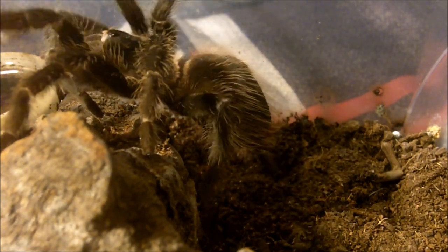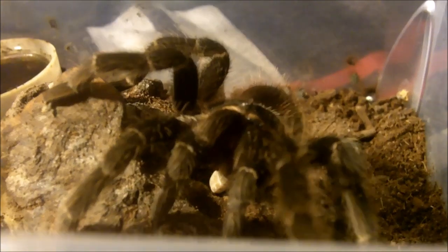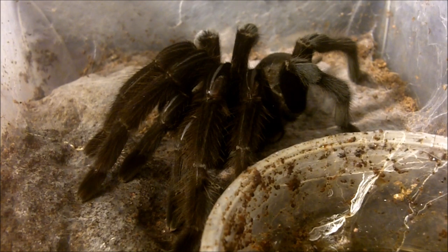This is my male Lasiodora klugi, the Bahia Scarlet Bird Eater, that I named Neekroth. The big, the bad, the bold.